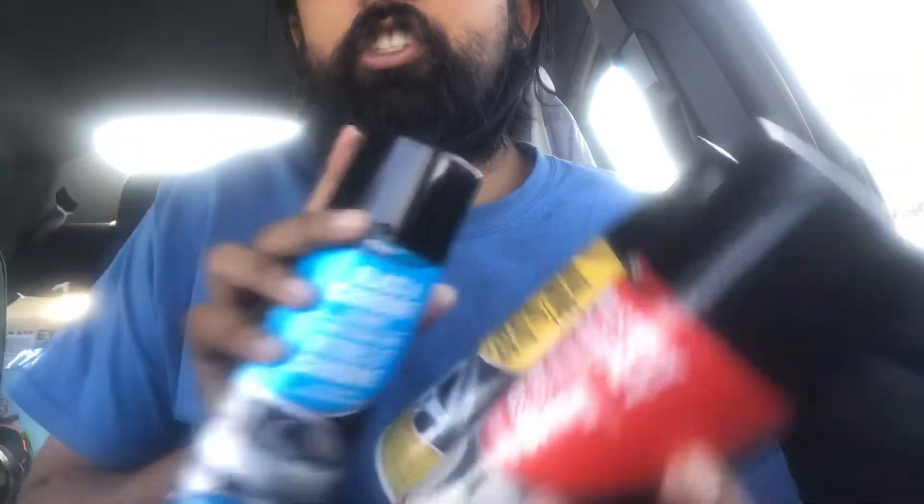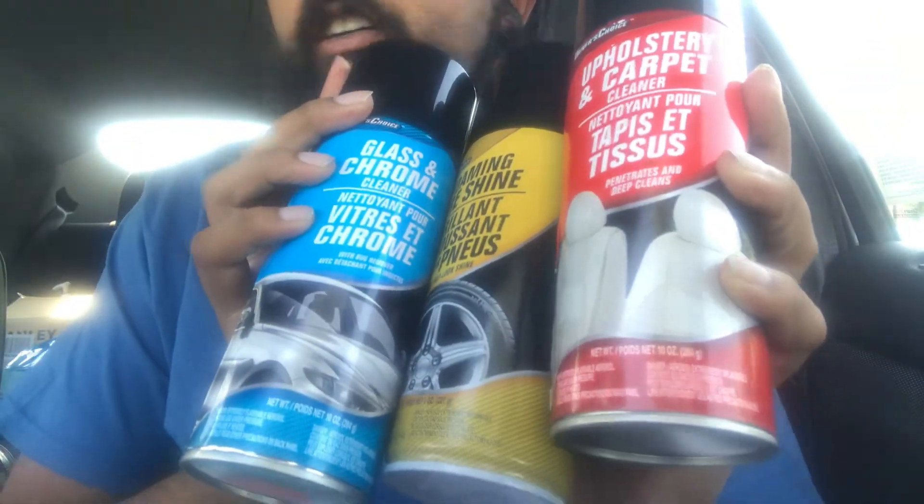This is APC to clean my car. Car cleaning stuff — it's cheap, man. Why not? Air fresheners.